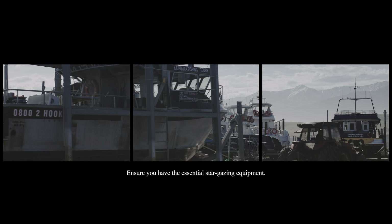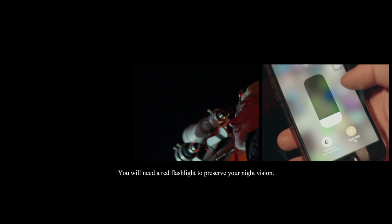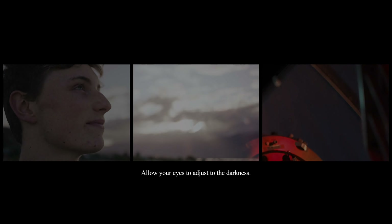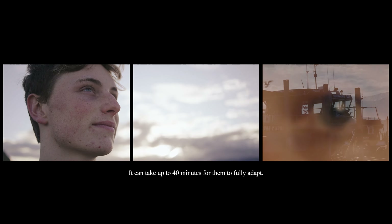Step 2: Equip yourself. Ensure you have the essential stargazing equipment. Consider setting your phone on night mode, and you will need a red flashlight to preserve your night vision. Allow your eyes to adjust to the darkness — it can take up to 40 minutes for them to fully adapt.